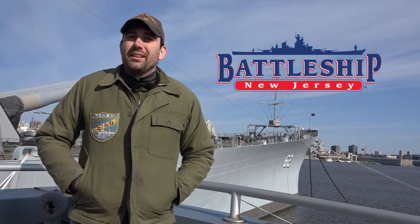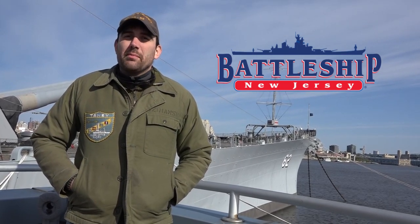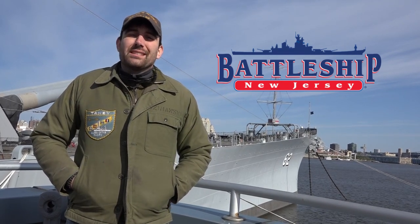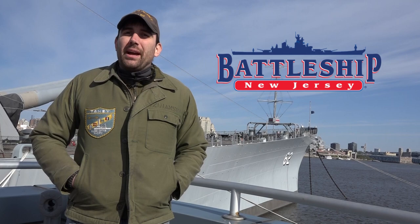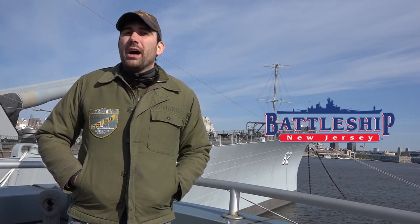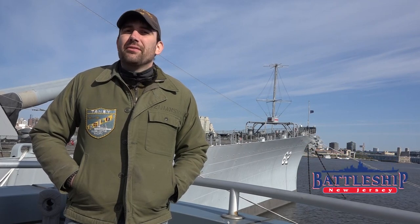Hi, I'm Ryan Szymanski, Curator for Battleship New Jersey Museum and Memorial. Today, in our Battleship Comparison series, we're going to be talking about the North Carolina class, comprised of North Carolina and Washington, BBs 55 and 56.